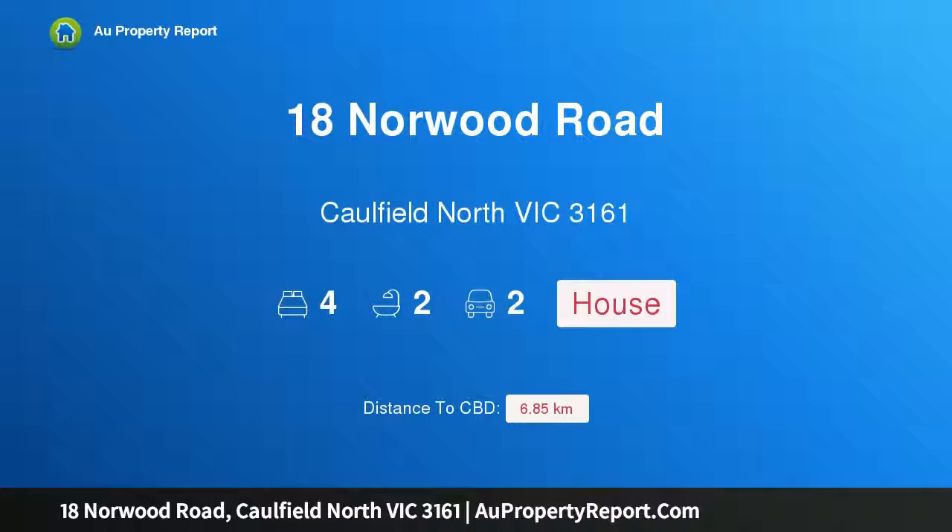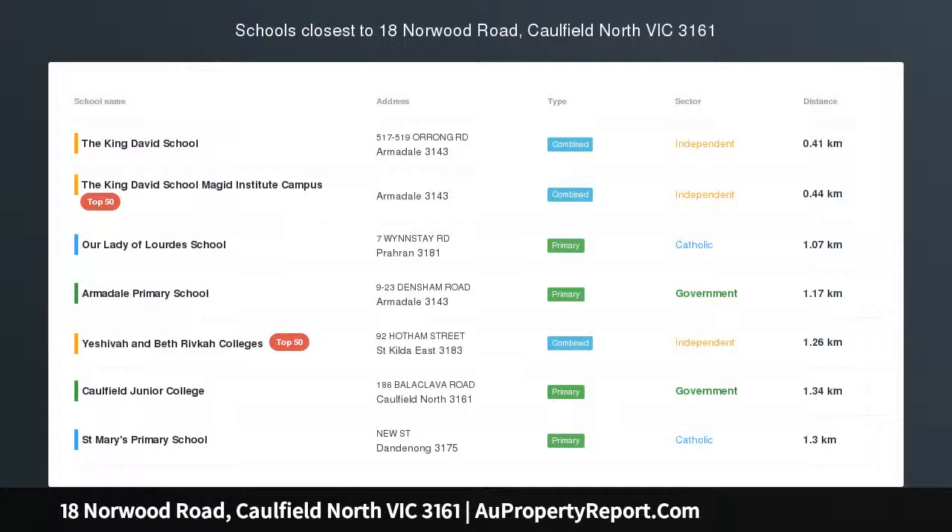I am glad to introduce property 18 Norwood Road, Caulfield North, Victoria 3161 — a spacious family beauty and immaculate vision in a prized location.